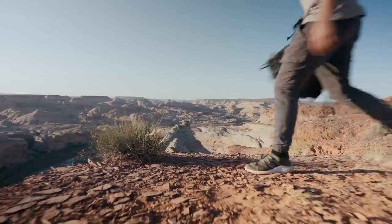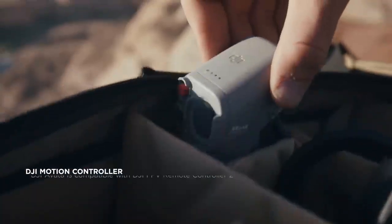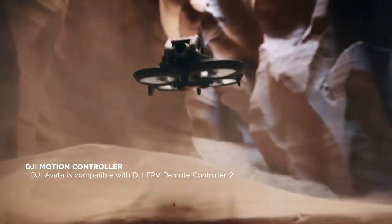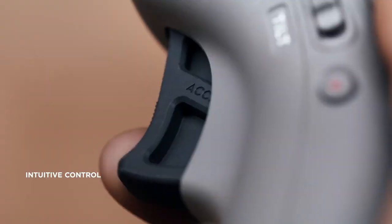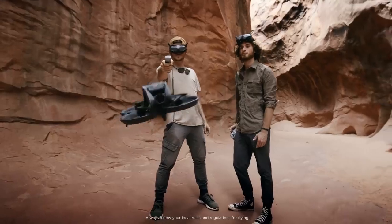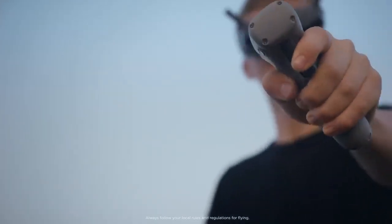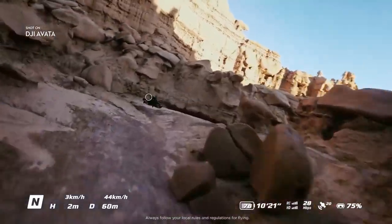Whether you're new to flying or already a seasoned pilot, the motion controller makes you feel one with your drone. Just plug and fly. Pull the trigger and bolt forward, or turn a corner with the swivel of your wrist. Flying is as easy as point and go.